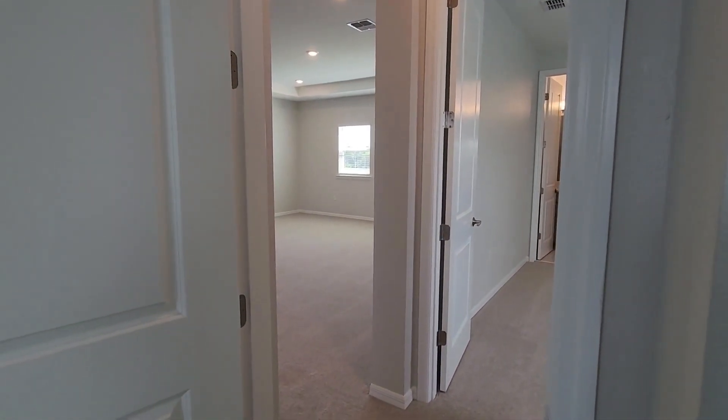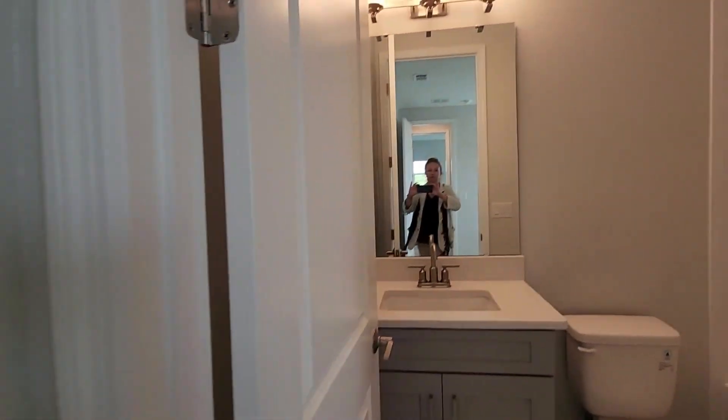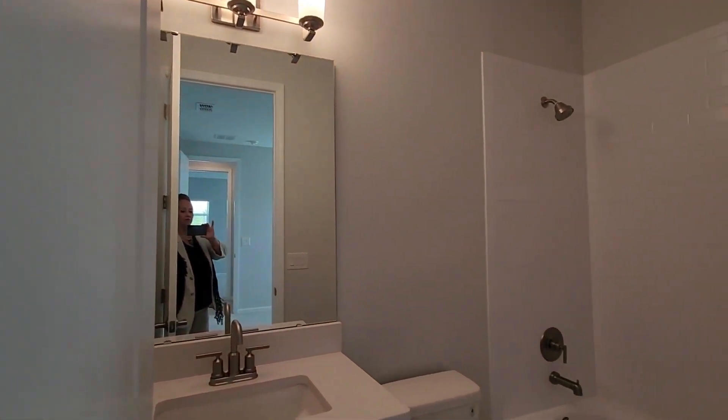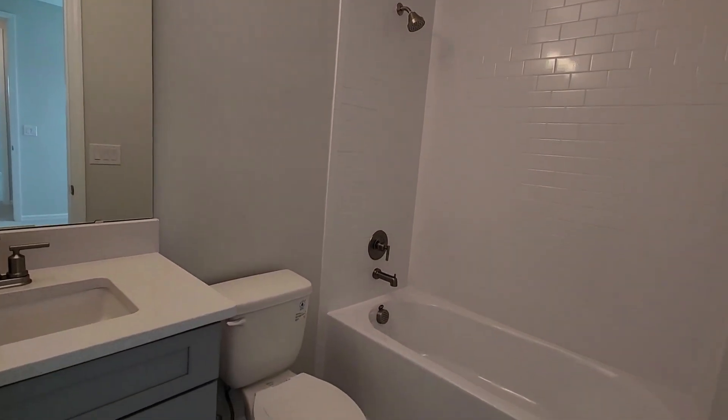Now we'll go take a look at the fourth bedroom, and this one also has its own private bath with a shower and a tub.